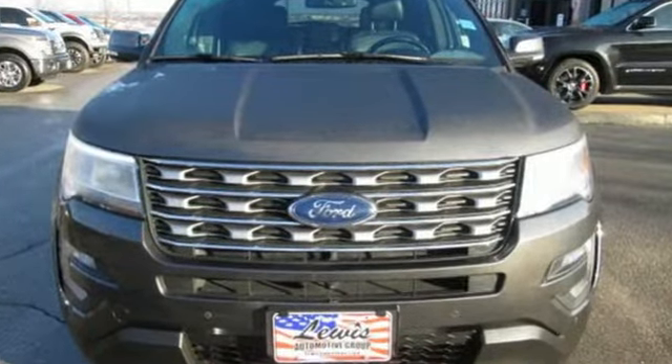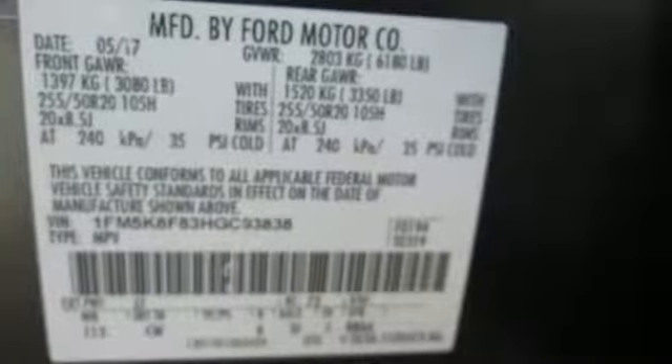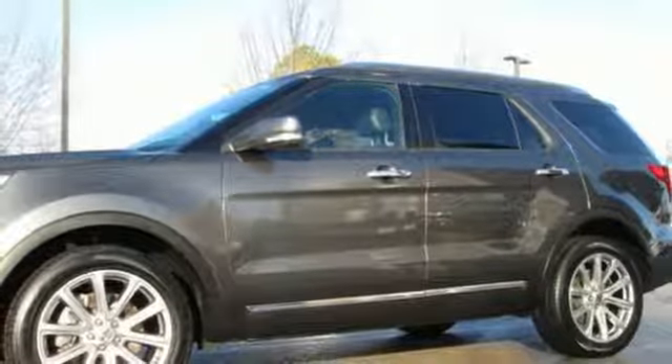External memory control, power heated mirrors, heated and ventilated leather bucket seats, configurable instrument gauges, Wi-Fi hotspot.